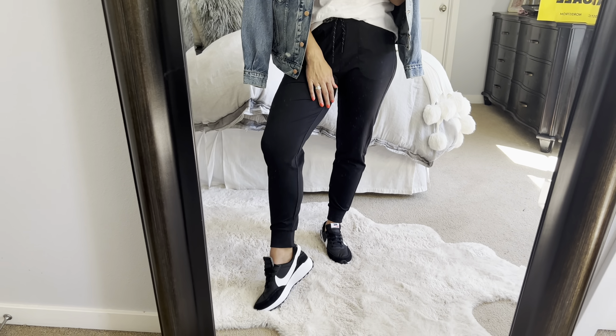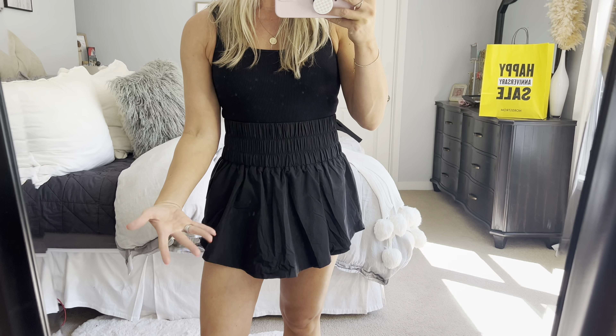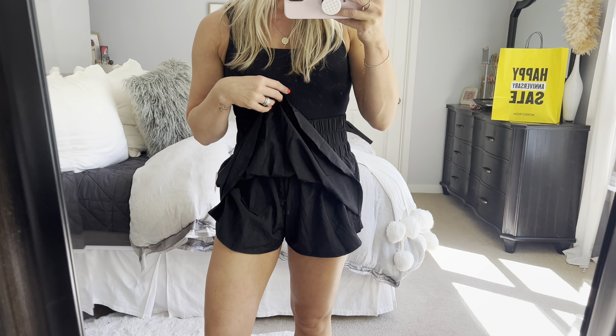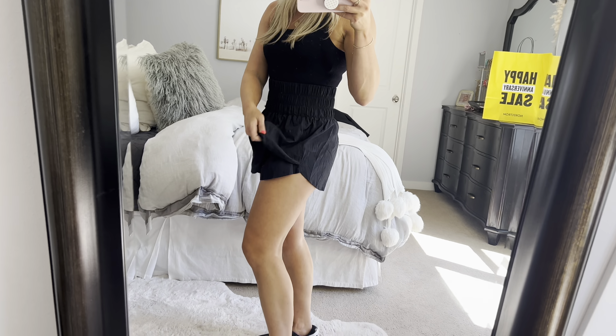Frame denim is now holding a second spot next to Mother denim for me — I didn't even know about Frame denim until this year. That's the fun thing about the sale too: you can try new things on sale and love a new brand you've never tried. You could also do pumps with distressed denim — I'm thinking Jennifer Aniston vibes with this blazer, such a cute simple classic style.